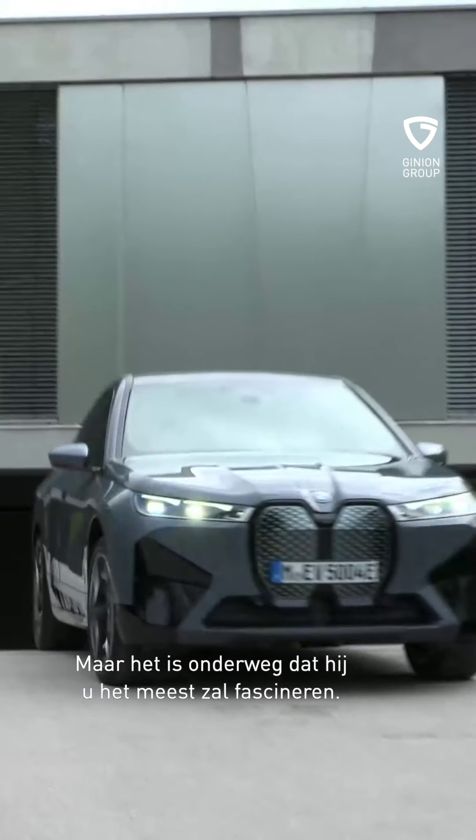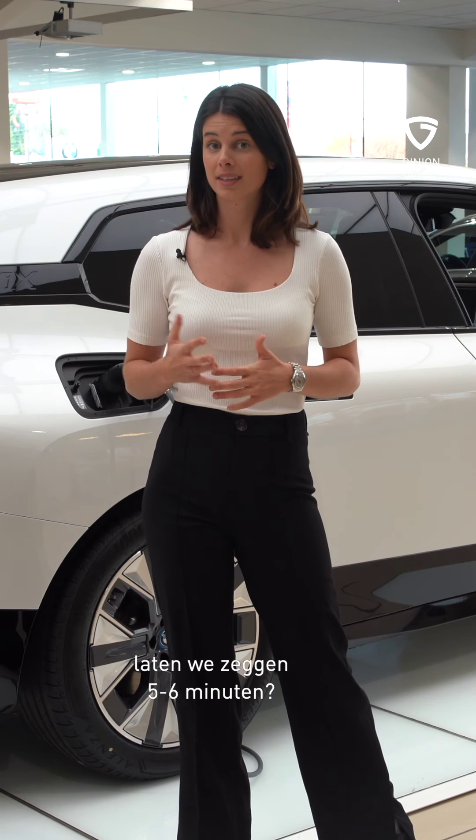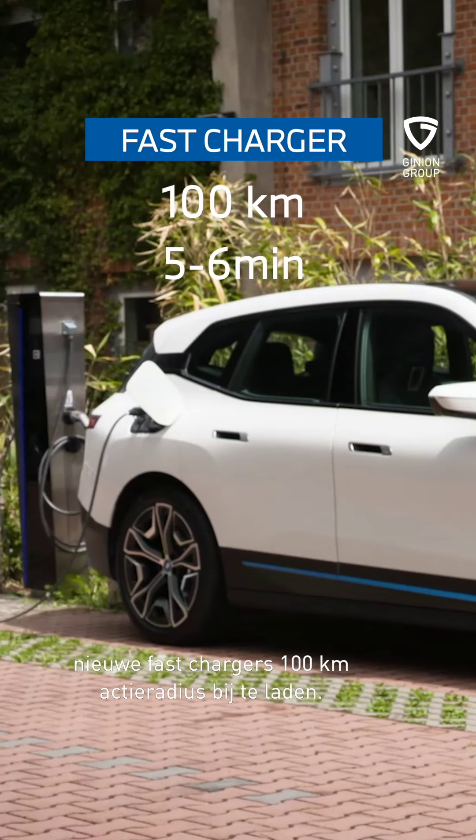Mais c'est en chemin qu'il vous fascinera le plus. Vous faites un stop sur l'autoroute, le temps de boire un café, vous détendre avec vos deux chansons préférées, disons 5 à 6 minutes? Eh bien c'est exactement le temps nécessaire sur les nouvelles bornes haute puissance pour récupérer 100 km d'autonomie.